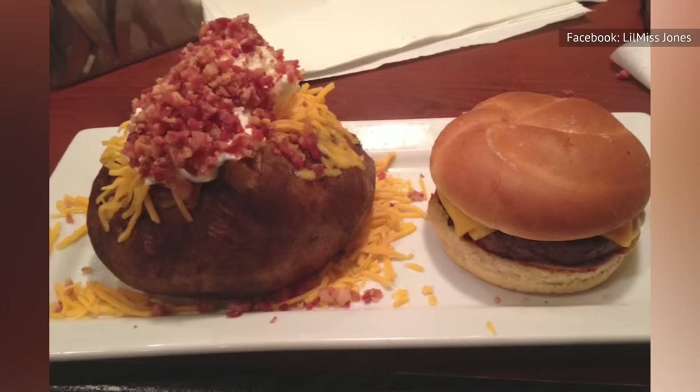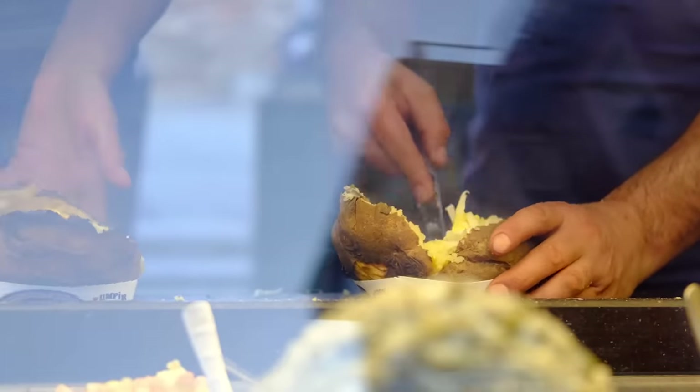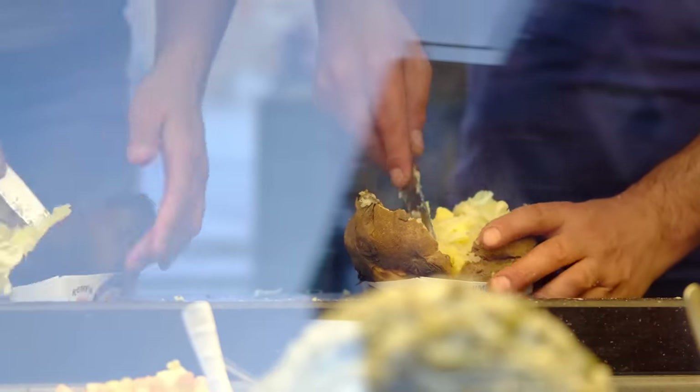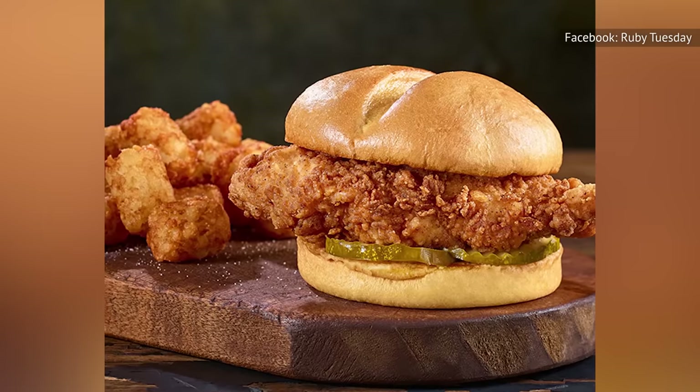Because the loaded potato is not substantially hearty nor enticing, what can diners expect from the upcharge? Since it's already easy to whip up a spud at home, it's best to stick with the menu items Ruby Tuesday excels at, such as the crispy chicken sandwich.